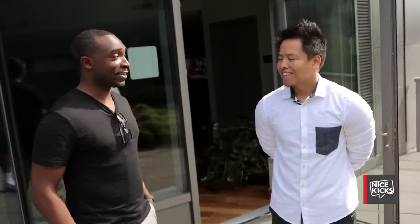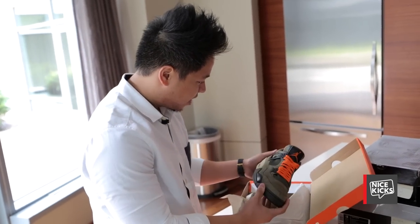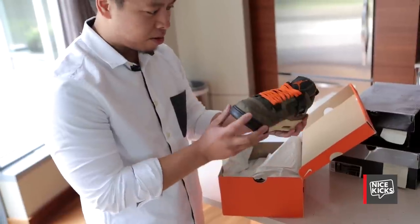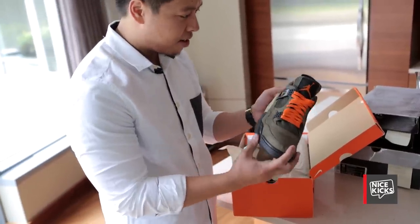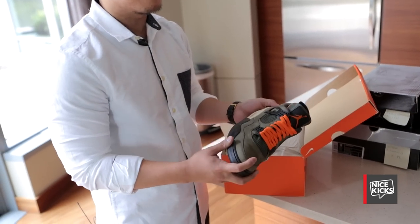I know you have some heat. Got my Undefeated 4s. There's only about 72 pairs or so, but it took me a few years to track these down. I've always loved the colorway. It was Jordan Brand's first collaboration with a streetwear company.